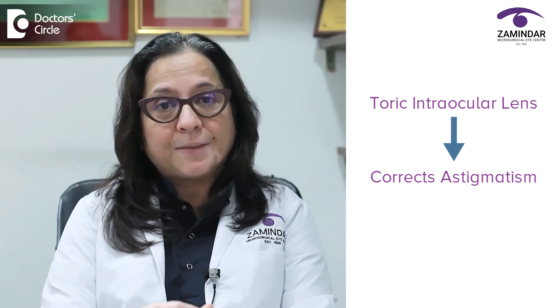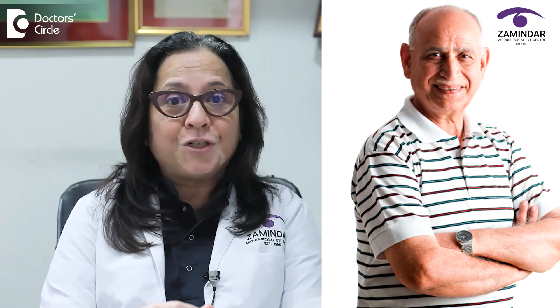Toric lenses will correct the astigmatism or irregular number. Many of us have cylindrical numbers in our spectacles, and when we get our cataract surgeries done, we have this once-in-a-lifetime opportunity to remove the cataract and replace it with an intraocular lens which corrects the cylinder also — which is known as a toric lens. So you enjoy clear vision without any cylindrical power.